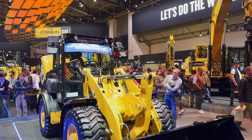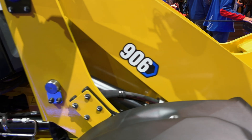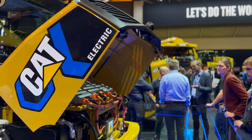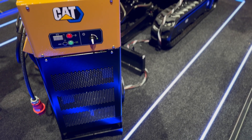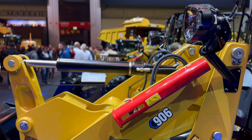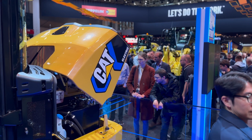Moving on to the second compact machine, the 906 compact wheel loader. This machine has double the battery size of the mini excavator — a 64 kilowatt-hour battery — that should get you six to eight hours of runtime under average load. Every other machine has two ways of charging: an onboard AC charger and DC fast charging. However, this compact wheel loader does not implement CCS2 or DC fast charging, so the only way to charge it is via AC, like a 240-volt outlet. Caterpillar says it can reach 80 percent in about three hours.